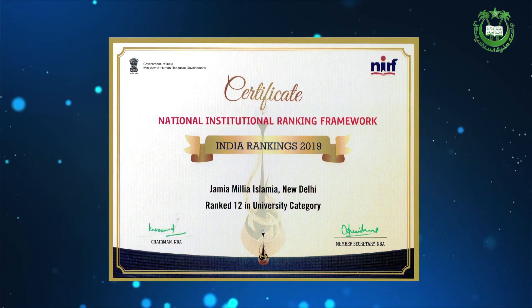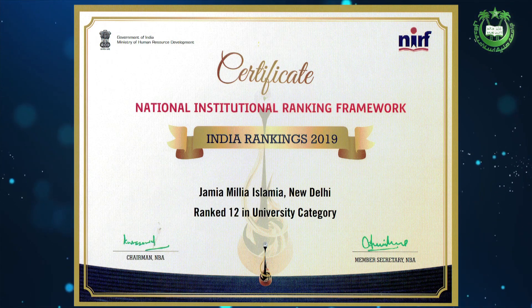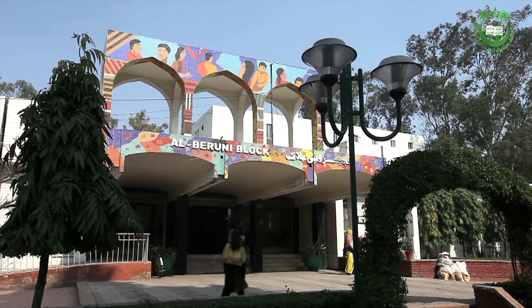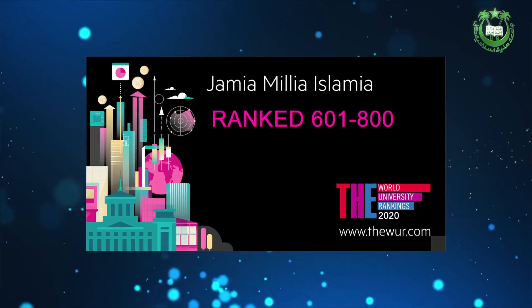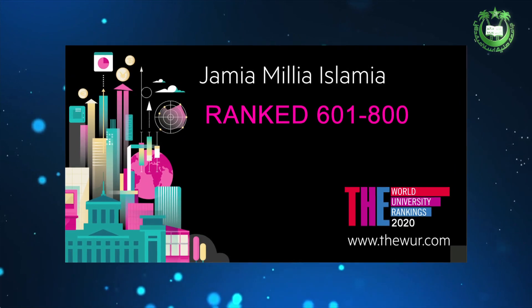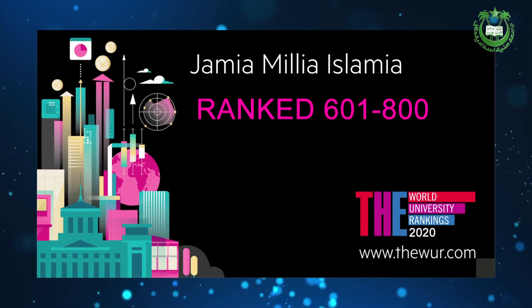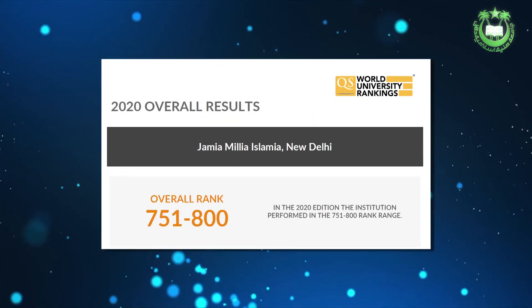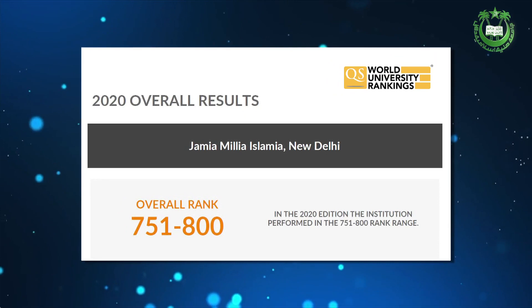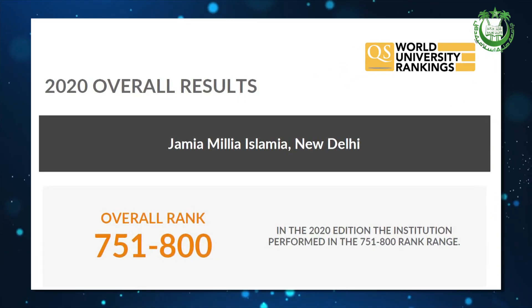The Ministry of HRD's NIRF has placed it on the 12th position in the All India University category. Jamia has taken a giant leap in the latest international ranking by Times Higher Education of World Universities 2020, where it secured a place between 601 and 800. It is also placed between 751 and 800 in the QS World University ranking 2020.